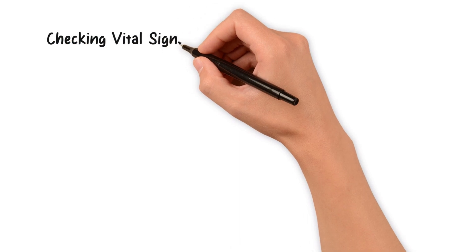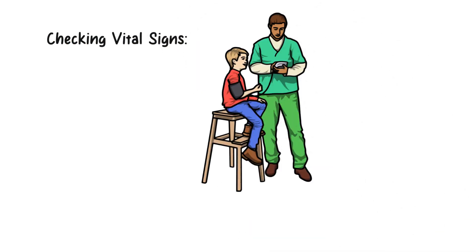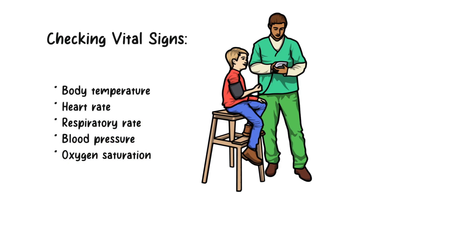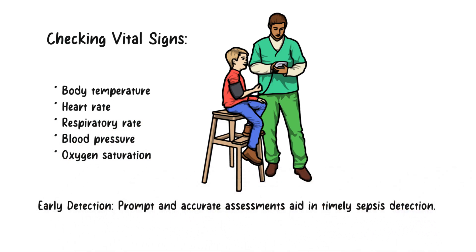To assess a patient's condition, frequent monitoring of vital signs is essential. This includes measuring body temperature, heart rate, respiratory rate, blood pressure, and oxygen saturation. Prompt and accurate assessments can aid in the timely detection of sepsis.